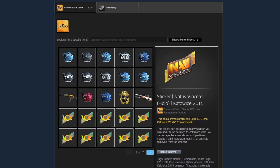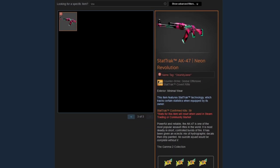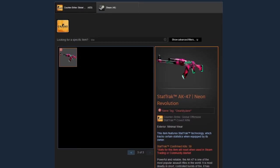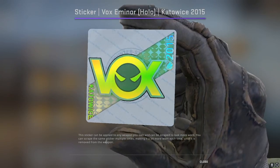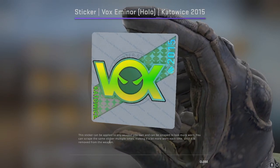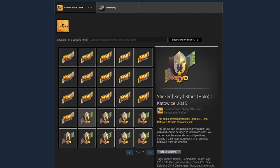If we keep going — how many Vox Emanor holos does he have? Two full pages, so that's 50 Vox Emanor stickers. That's just ridiculous. They're each going for a thousand dollars right now, and he probably purchased them many months or years ago when they were cheaper.